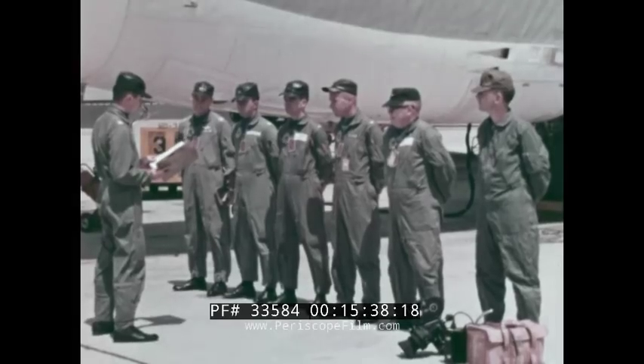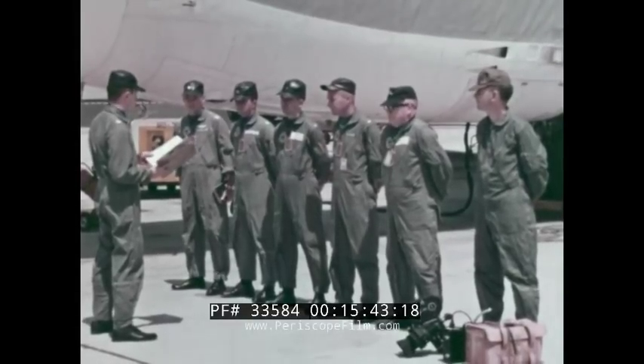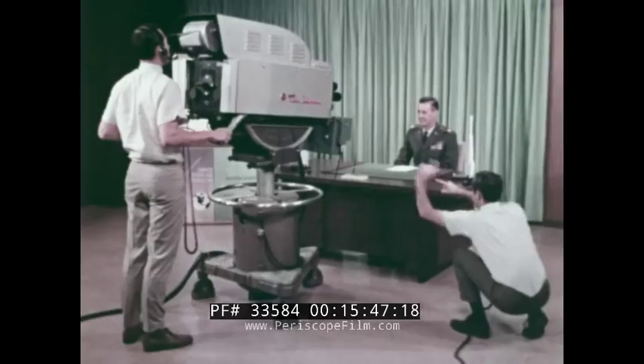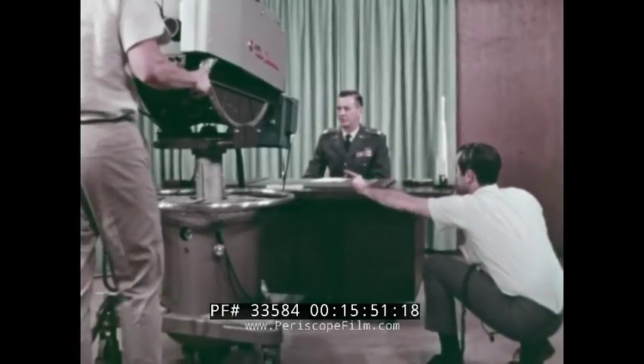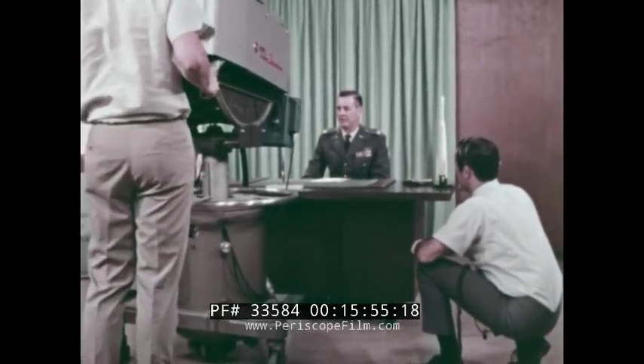Closer to home in Inglewood, California, we have detachment 4, charged with both photographic and television support to the space systems and ballistic systems divisions of the Air Force Systems Command.